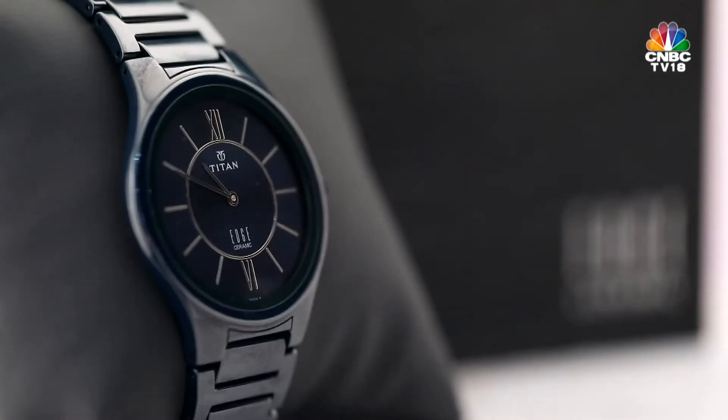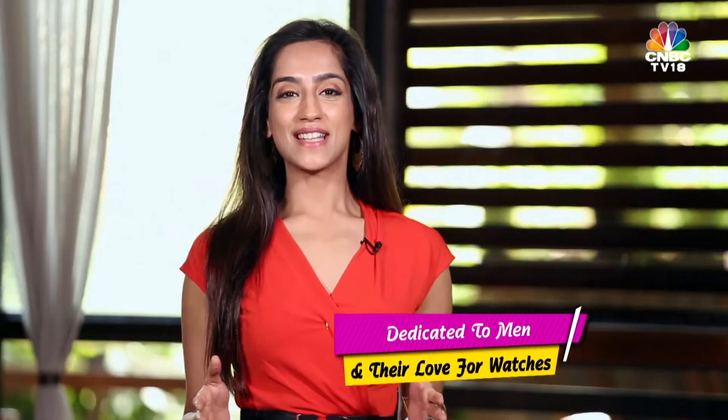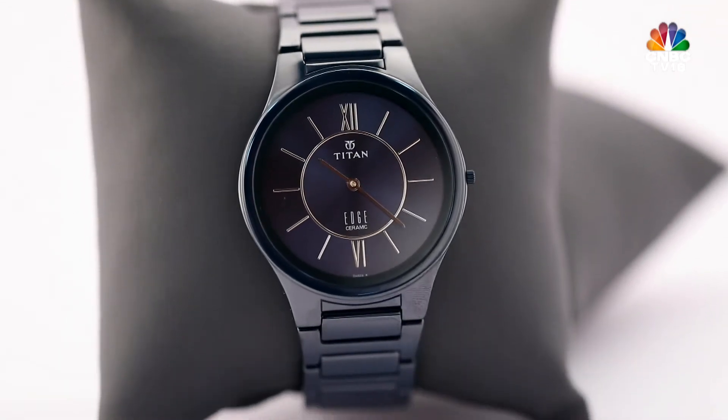It's a known fact men love their watches, and for good reason. Since it's almost the only accessory they ever wear, it becomes an extension of their personality. Which is why today on Dress to Success, the CNBC TV18 style guide, it's time to tell you men how to pick the right watch and how to style it.